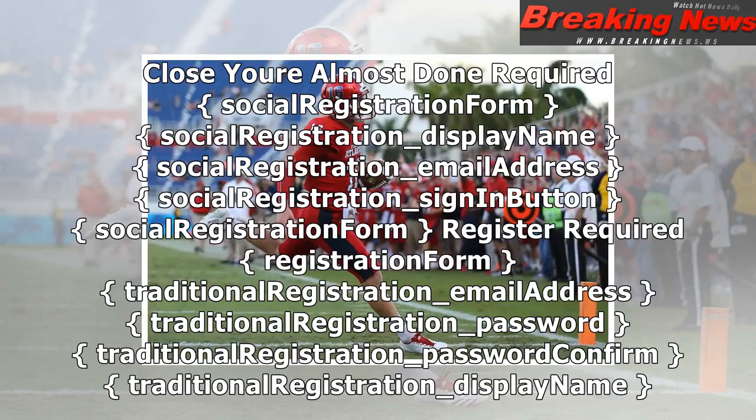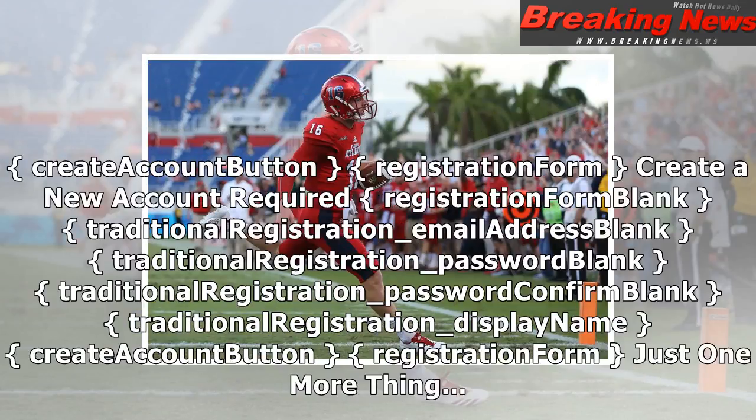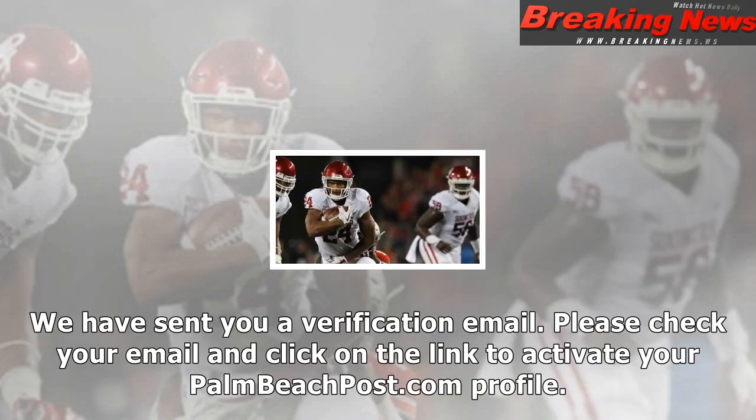Social registration form. Register. Required. Registration form — traditional registration email address, traditional registration password, traditional registration password confirm, traditional registration display name, create account button. Registration form.